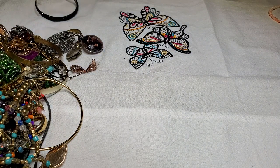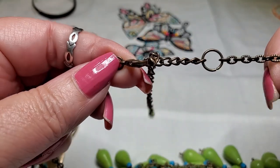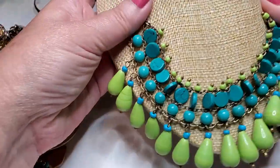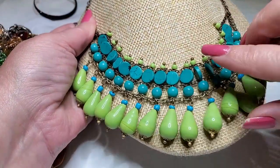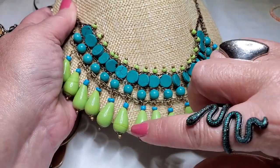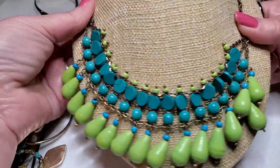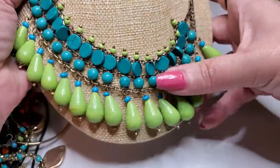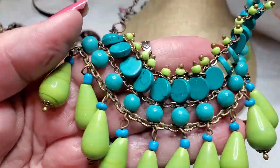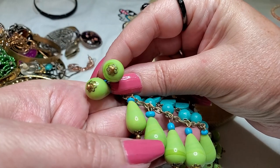Here's another necklace — lots of cool necklaces in here. This looks like brass with glass beads. These are faux turquoise, and these are glass. Yeah, that is cool — I like that one. Oh, cha-cha! Little cha-cha necklace. I like that. These colors together are beautiful, and they're prong set too. Nice.